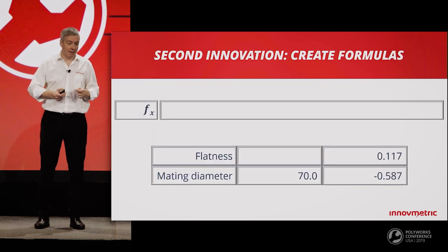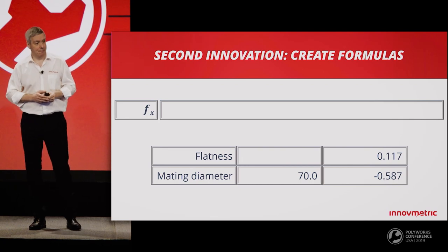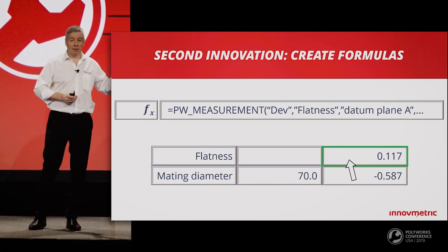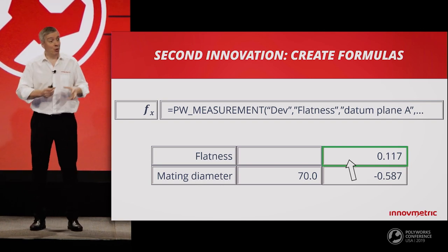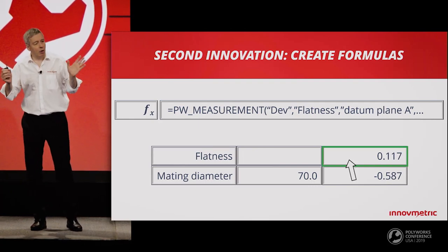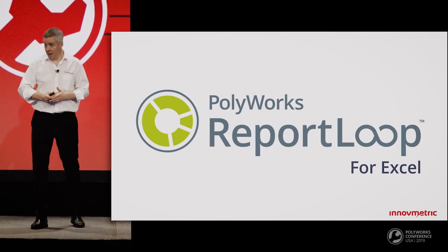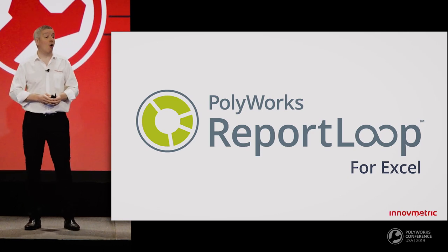That's when we realized we could enrich Excel with our own PolyWorks formulas. Instead of copying values into the spreadsheet, we could copy formulas. If the inspection project is modified, we would just need to re-execute the formulas to re-transfer the data into the spreadsheet. We were so excited by these innovations that we decided to launch a new product. Today, I'm pleased to add to the PolyWorks Collaborative Suite the new PolyWorks Report Loop for Excel solution.